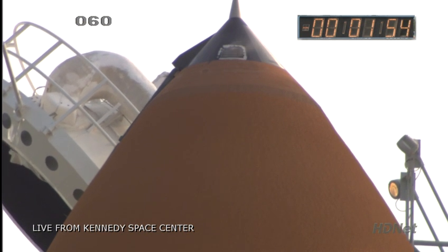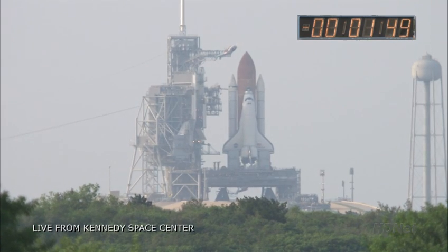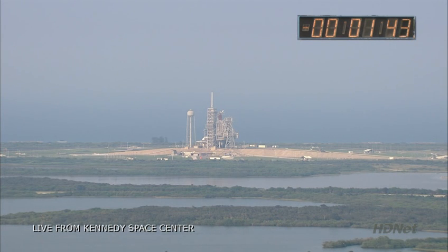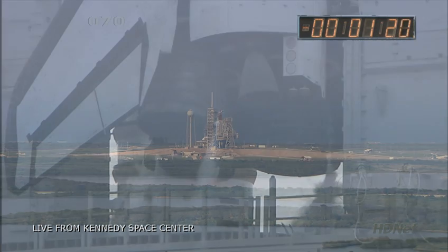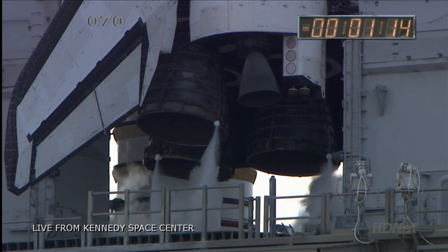DLS is go for ET LH2 pressurization. Terminating the LH2 replenish as part of that operation. T-minus one minute, 30 seconds. One minute, 20 seconds. Sound suppression water system is armed.